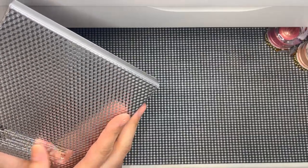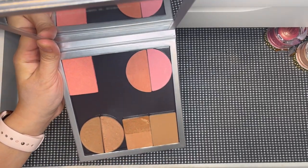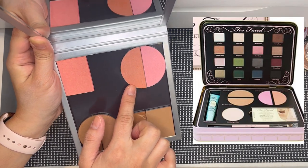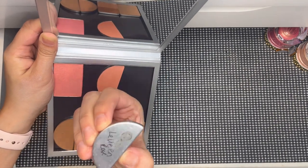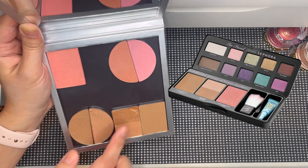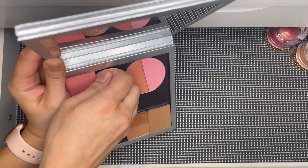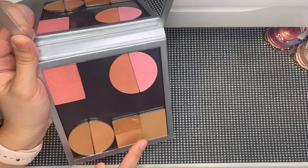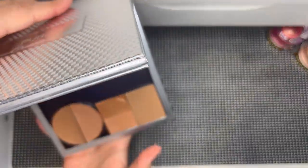Last but not least in this drawer is a Z palette that originally had eyeshadows — I decluttered those and now use it to store old-school Two Faced face products I depotted. It contains Papa Don't Peach, Peach Bellini, Levite and Rose, Sun Bunny Bronzer, and Chocolate Soleil — all from palettes that originally included eyeshadows or blushes. I've clearly used these so they're not just sitting here.